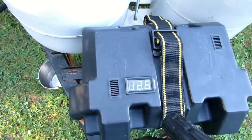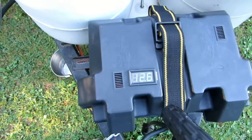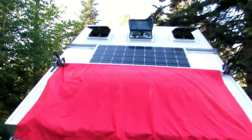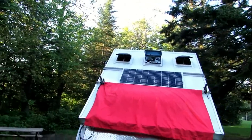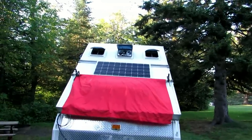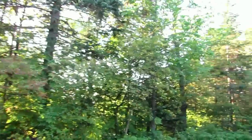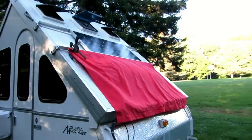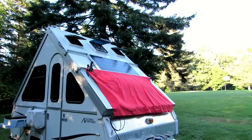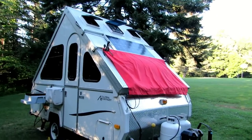Solar proof-out trip number two. We're at 12.6 volts. We've got a pretty good site — we're facing south, and it looks like we'll have sun from around nine in the morning until four or five in the afternoon, so we should have a good solar proof-out. The red cloth is just to keep the sun out of the trailer — it makes it pretty hot and we don't need solar heating in here.